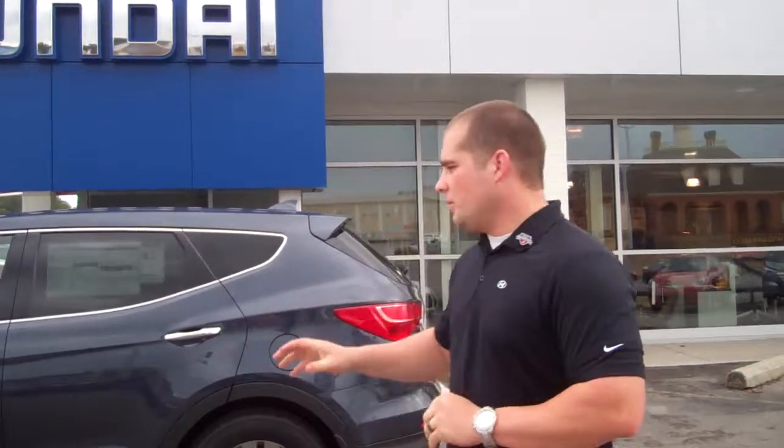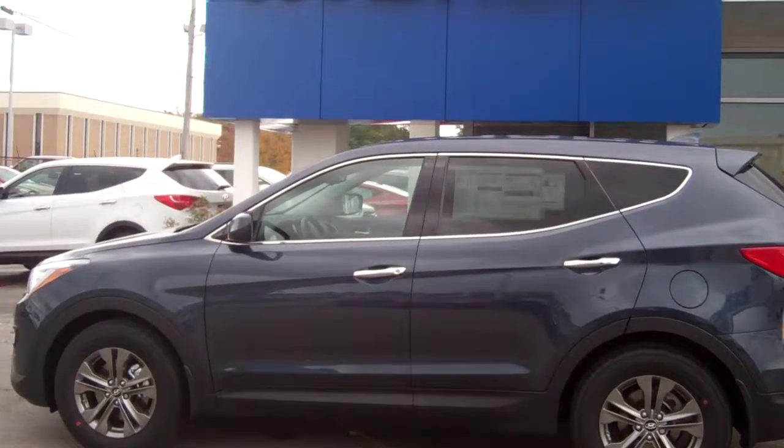Good morning, Ms. Phillips. Lee McGriffin here at Tamron Hyundai, and I wanted to thank you for your internet inquiry and speaking with Mandy on the phone about this 2014 Hyundai Santa Fe Sport. I wanted to pull up this one — this is the exact trim level you requested — so I wanted to take a minute to shoot a video and show you a little bit about the car.